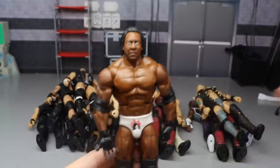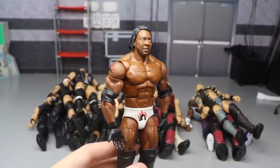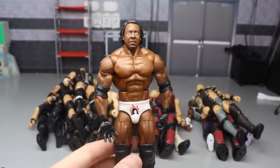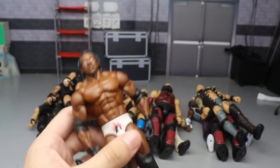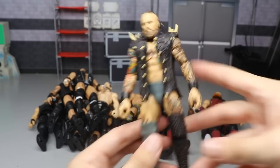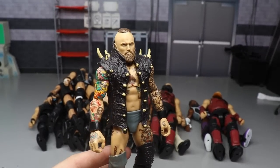Coming into the final figures - we have the WrestleMania 19 Booker T elite and this one is very strong. I love this one to death. You get the five time hands, white attire, great looking head sculpt - had to be included in the video.